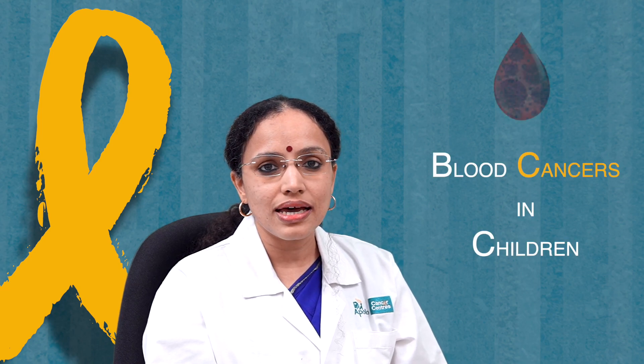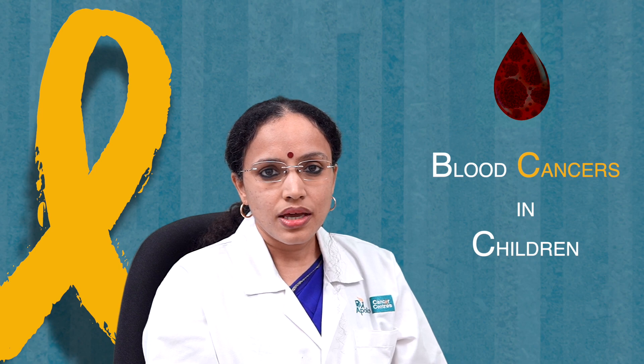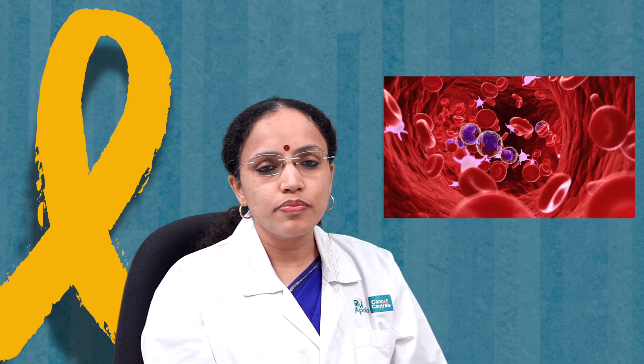I am here today to talk to all of you about blood cancers in children. We all know that in this day and age childhood cancer is curable, and the most common childhood cancer is leukemia. Acute lymphoblastic leukemia is the most common childhood cancer, which is basically a type of blood cancer.